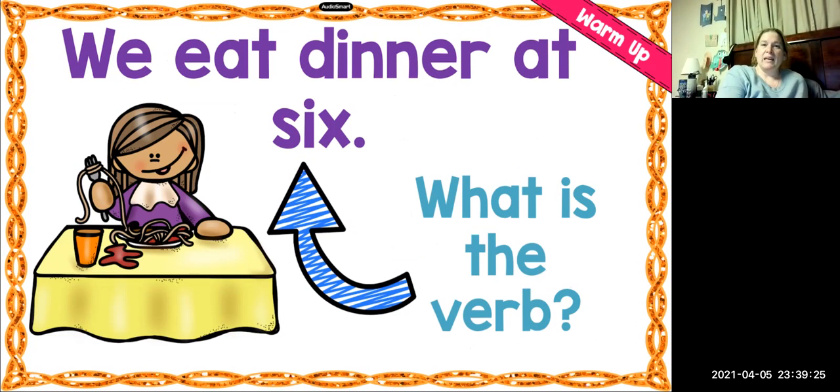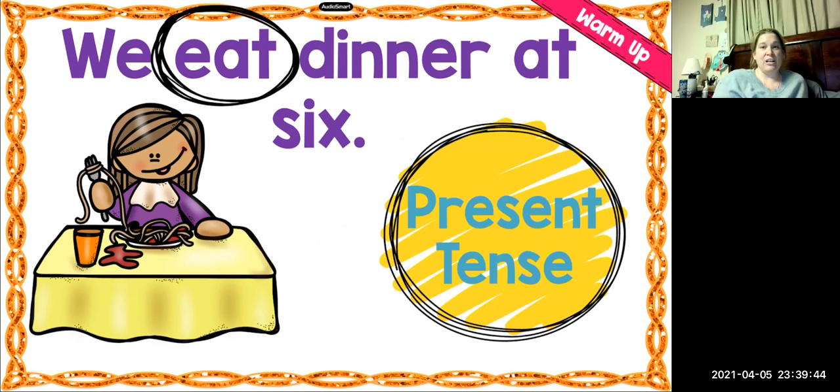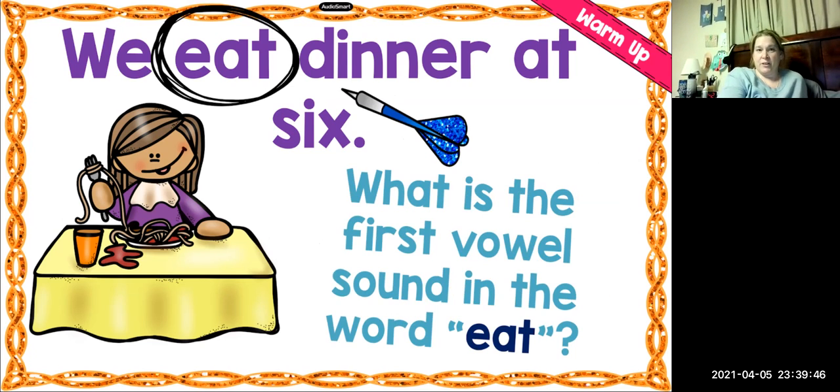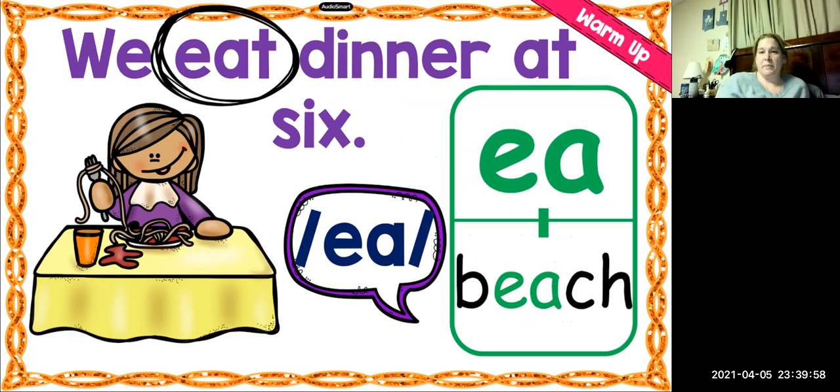Next sentence: We eat dinner at six. What is the verb? Eat is the verb. Very good. Is it present or past? It's present. Very good. And what is the first vowel sound in the word eat? It's the E sound. And this is spelled E-A, like in the word beach. We learned to spell the sound E with E-A.